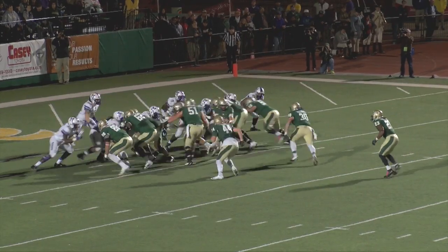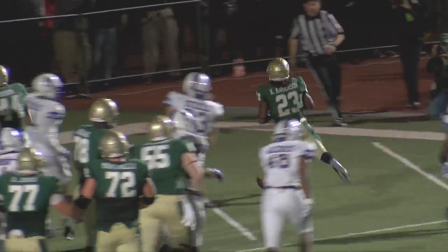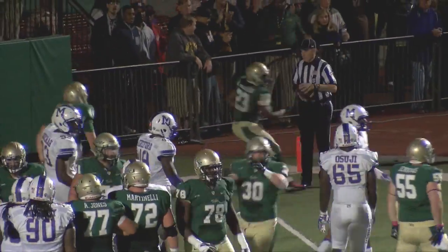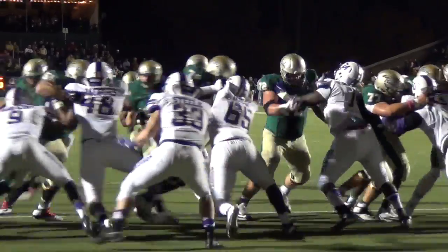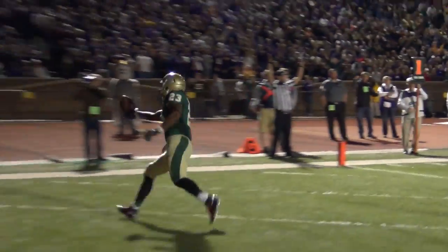Basket in motion. The snap. Hand off to Kendall right side, busting it out right, and he'll walk into the score. Touchdown William and Mary. Touchdown Kendall Anderson. And the drive is within five once again — 34-29.